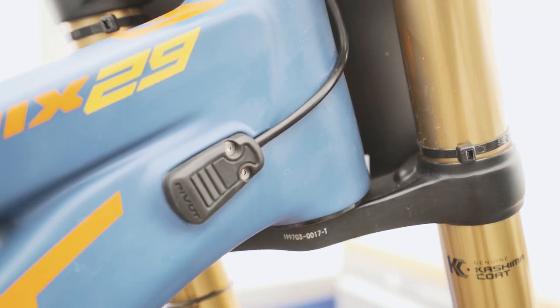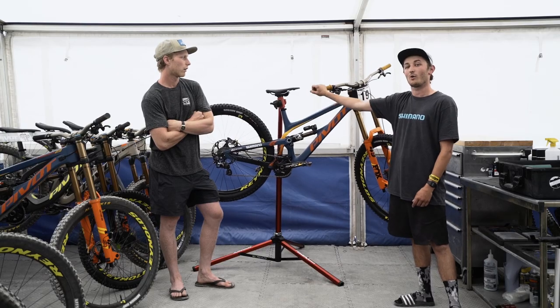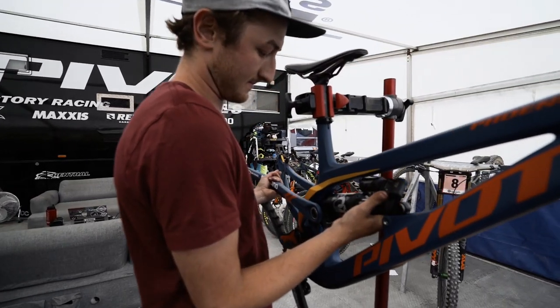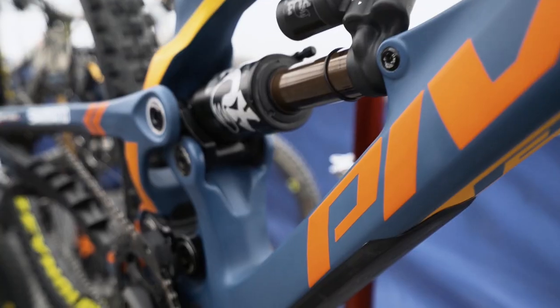The cable port system makes it really easy to internally route the cables, and the integrated fork bumpers make it nice and quiet. As you can see on the new bike, we have a smaller, stiffer linkage, which reduces side load on the shock, which means longer service intervals. Also, the bike has built-in frame protection.